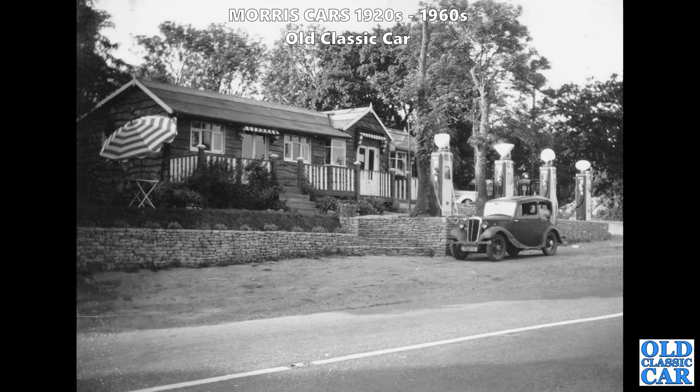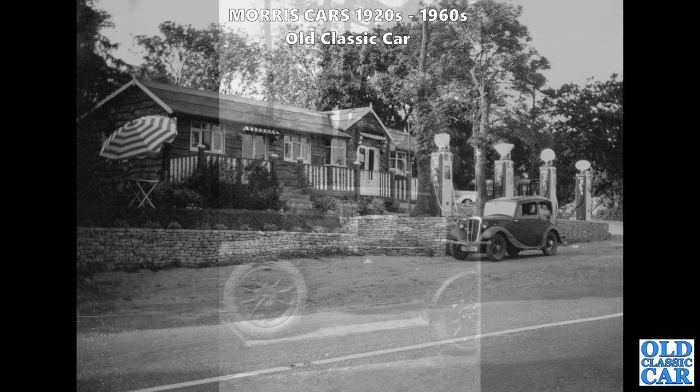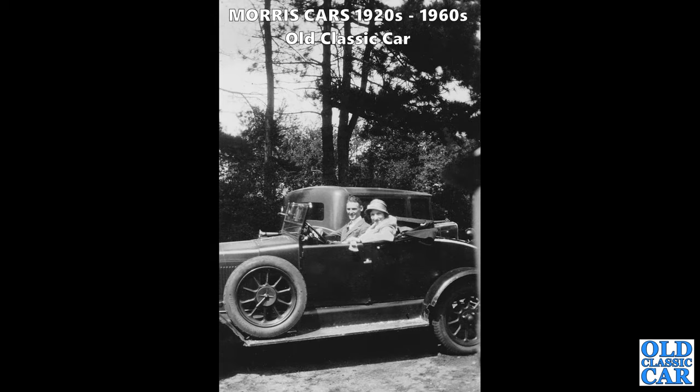What a great scene - the little Morris 8 is almost an afterthought, but look at those fantastic roadside pumps. What a great scene that must have been. I so wish some of these photographs were in colour - four great old pumps, all with illuminated globes on the top in different shapes. Fantastic.